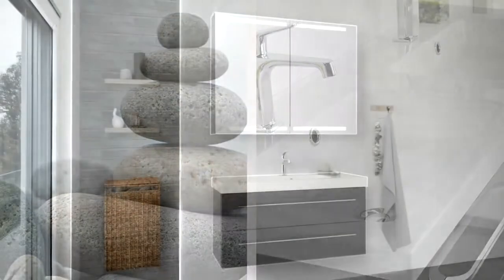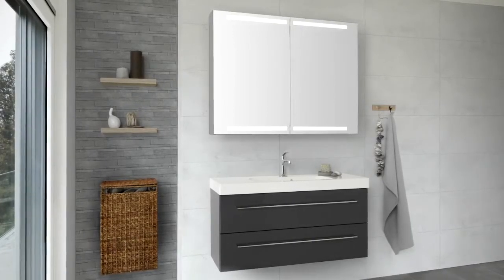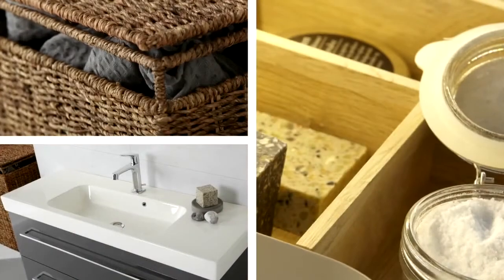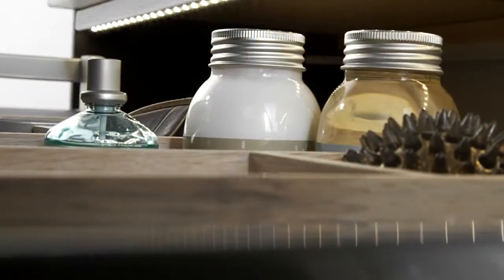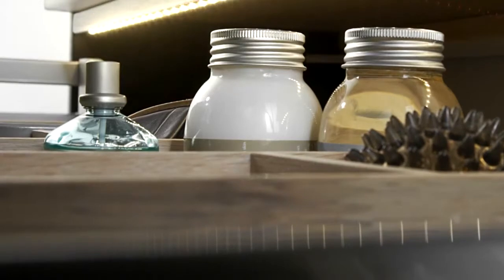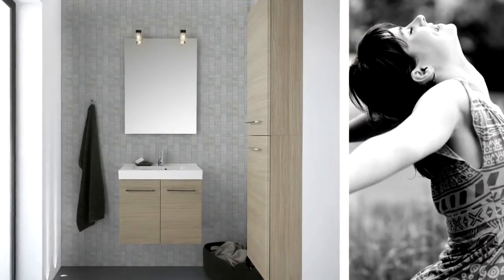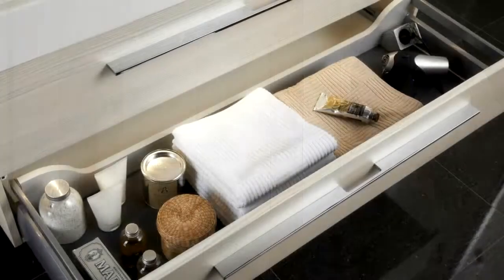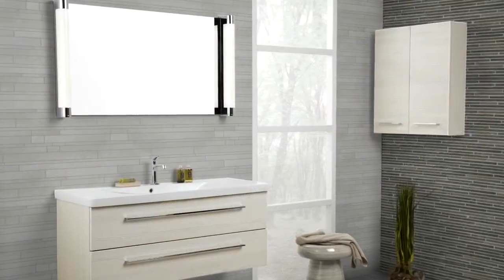Short projection solutions for small or narrow rooms, with wide drawers and functional accessories. Full depth classical vanity units with doors — design and function in one, with room for the entire family.